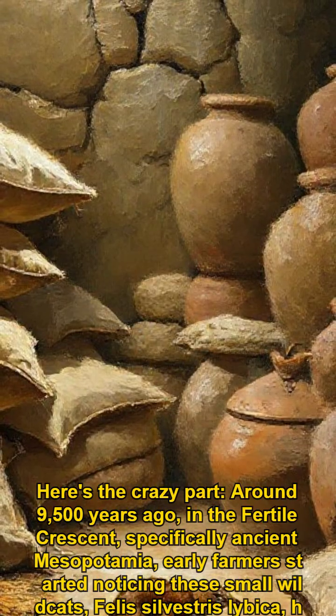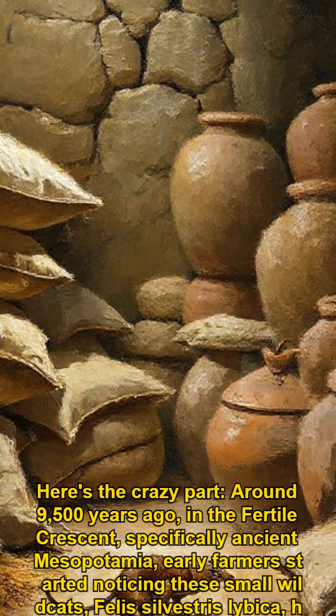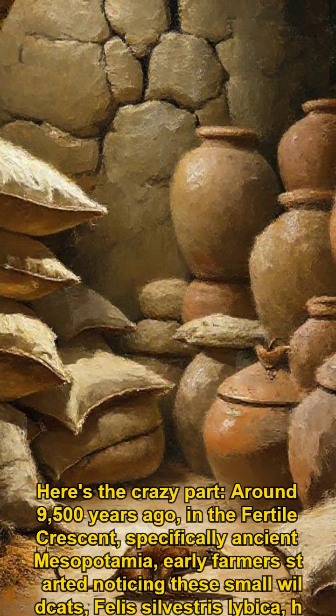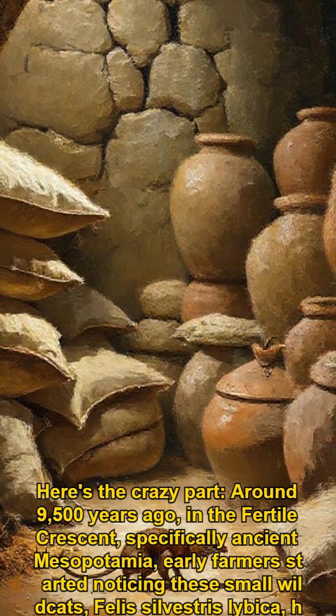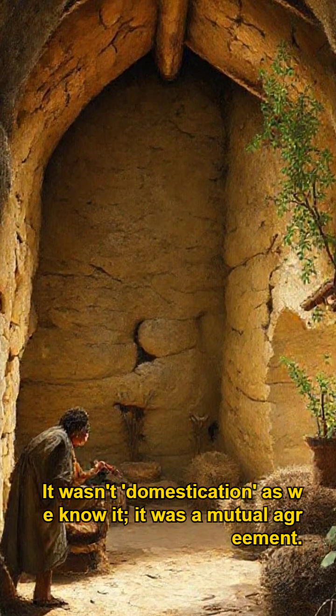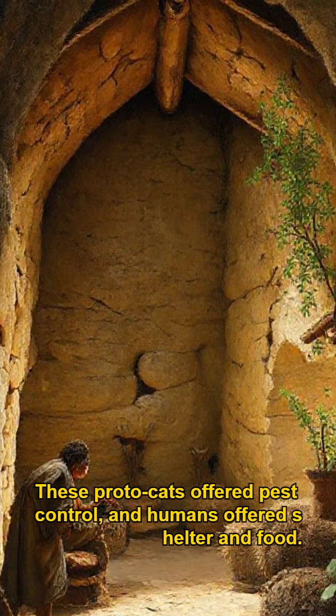Here's the crazy part. Around 9,500 years ago, in the Fertile Crescent — specifically ancient Mesopotamia — early farmers started noticing these small wild cats, Felis silvestris lybica, hunting rodents near their grain stores. It wasn't domestication as we know it; it was a mutual agreement. These proto-cats offered pest control, and humans offered shelter and food.